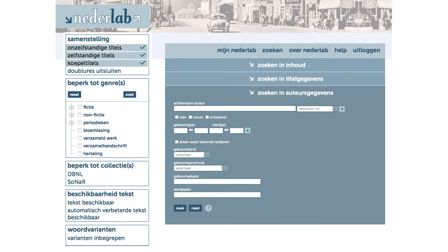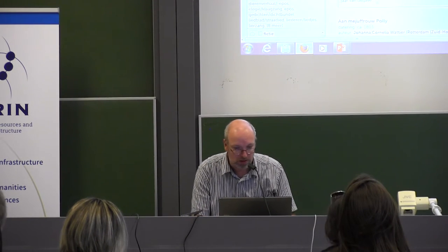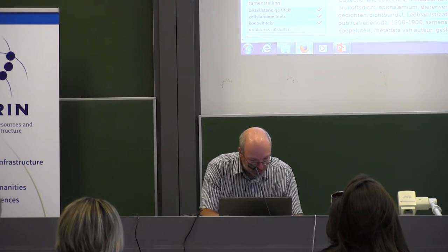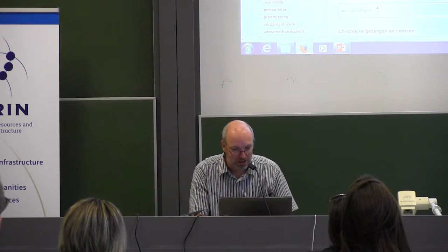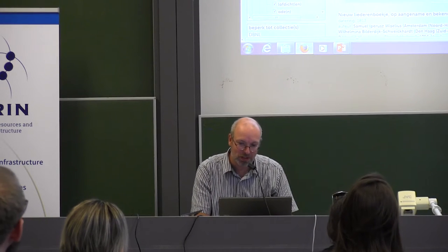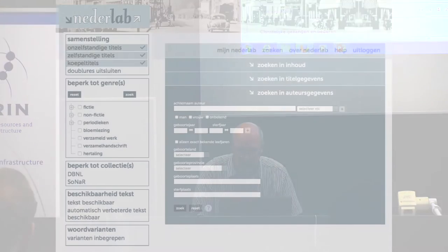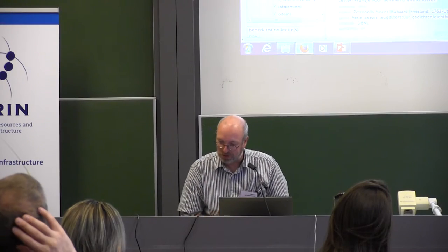You can already see some info on author, genre, which collection it came from, and what the dates were. Now I can extend this with a text search. I'll search for some romantic poetry where the word 'heart' appears. But you'll actually see that I cannot see the text because I have to log in. To be logged in you can use your CLARIN account. Now I'm logged in and I can see snippets — you can see per entry what the matches are and you can see the text.